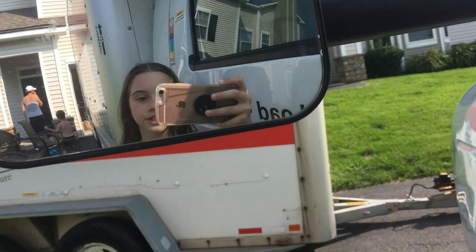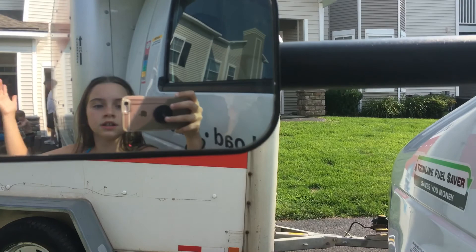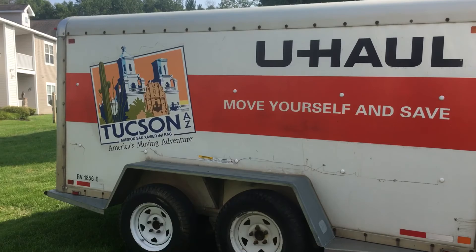Hey, what's up TikTok? So today we are at our new apartment — yeah, everyone's freaking out right now. There's a lot of stuff going on. Today I'm going to be showing you our new apartment. And that's a little trailer.